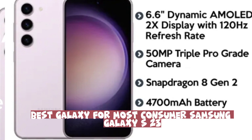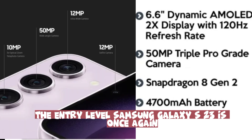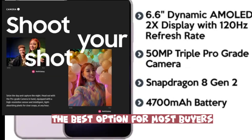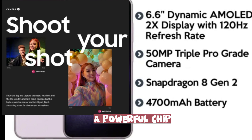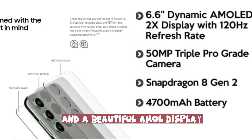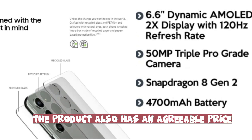The entry-level Samsung Galaxy S23 is once again the best option for most buyers. Available in several colors, it has an elegant design, a powerful chip, a capable camera setup, and a beautiful AMOLED display. The product also has an agreeable price.